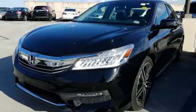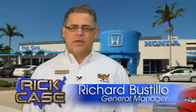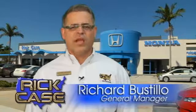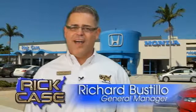You need to drive it to believe it. See it for yourself today. This is just one of the dozens of great values you'll find here at the Rick Case Honda Pre-Owned Superstore on I-75 and Griffin Road.